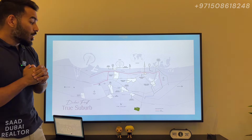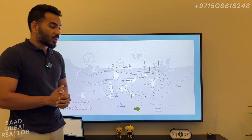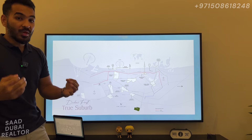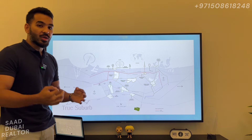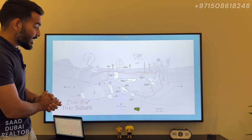Now we are going into Phase 2, and there's a lot of development expected in this area in terms of other developers also coming in to make their communities. Shobha is going to come here with their community, and on the opposite side we are expecting a Mirras community coming up. So this area in the next 5 years is going to have a lot of development, with many developers coming in along this Dubai-Al Ain Highway.